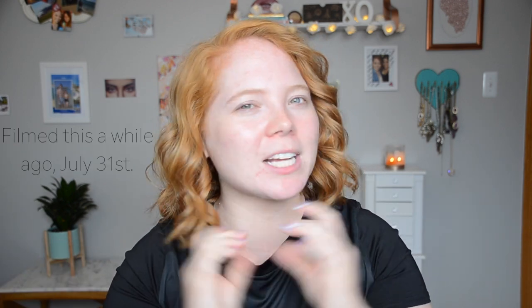Hello beauties! My curls are out of control but they will kind of tame down by the time I need to go to dinner. Today is actually my birthday so I'm going to do a good old fashioned get ready with me. I have not done one of these in a very long time — last birthday was the first birthday I had not filmed one, so I really felt inspired to do it this year.